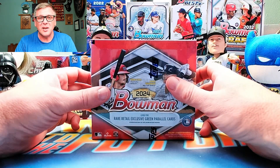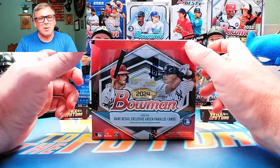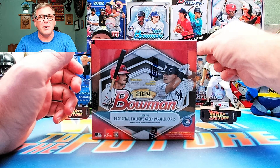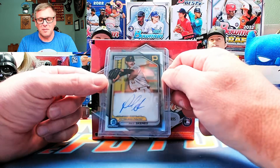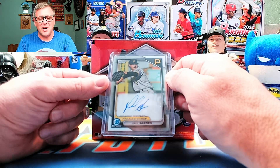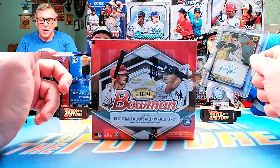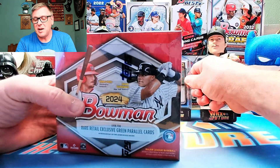Go back and take a look at the videos where we did the hobby boxes. I did do a blaster box video with four blasters from Walmart and I deleted the video — you big dummy. I pulled this Paul Skeens autograph during that break, what a bummer. Can't believe I deleted it. Tried finding it and it's gone. Oh well, still have the card. But let's find out if retail is better than hobby or if hobby is better than retail.